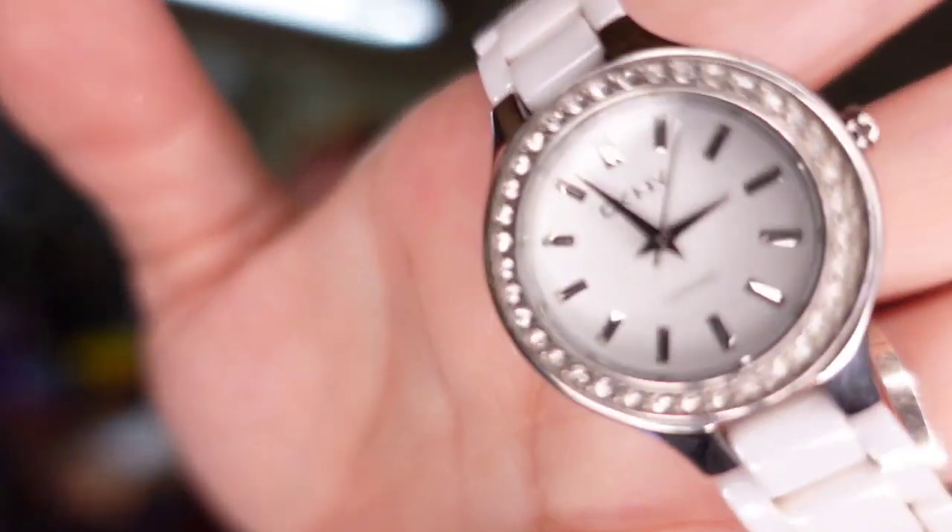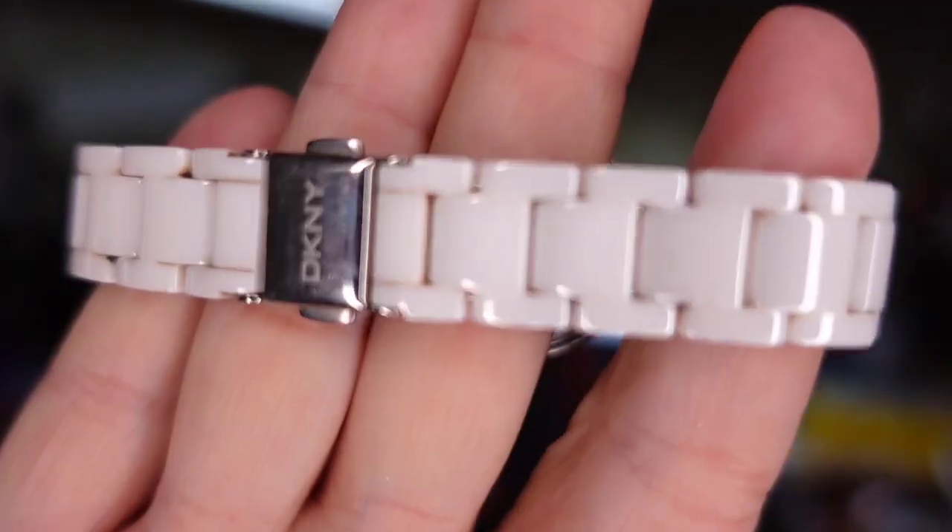First going out is a Donna Karan New York DKNY watch. I got this watch in a Shop Goodwill lot and paid less than $10. This one sold today — it did take about three months — for $48.99. It's a really heavy duty watch. It is used and I did pay the jeweler to put a new battery in, so I am about $15 in. It sold for $48.99, so we are going to make about a $32–$33 profit.